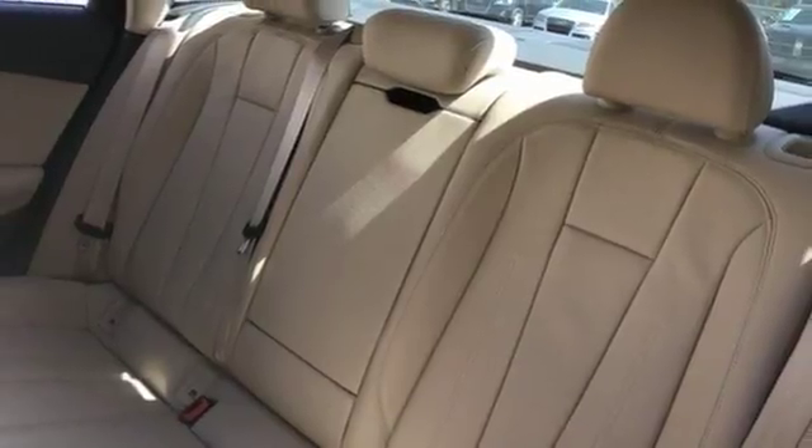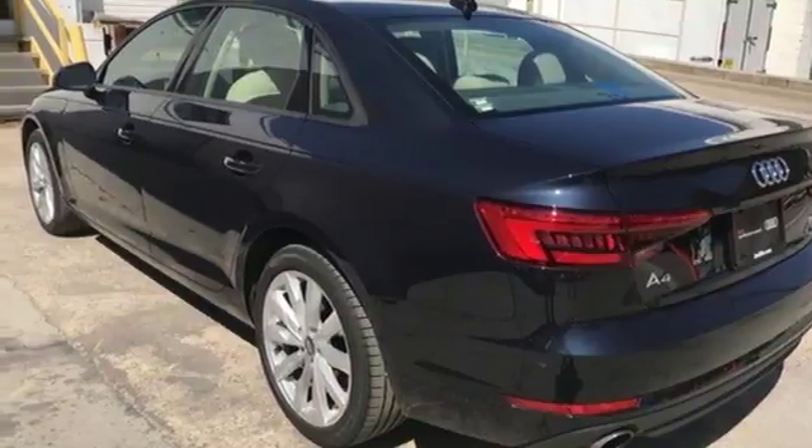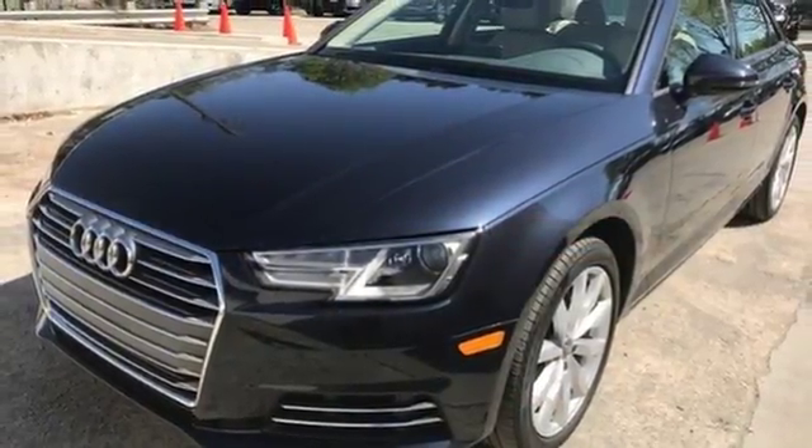A sunroof, ambient LED interior lighting, 8-way power front leather seats, and 3-zone automatic climate control get you into a comfortable groove.